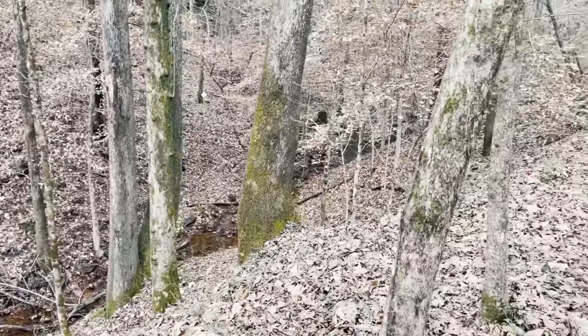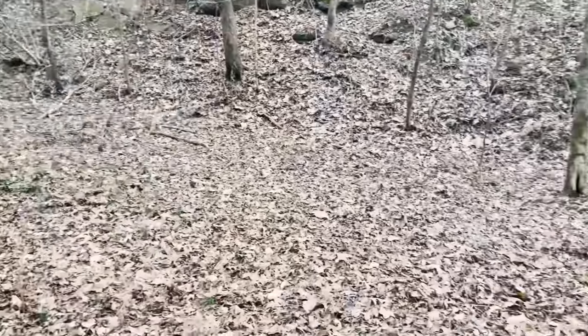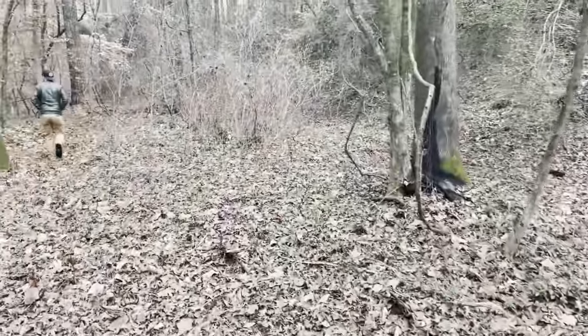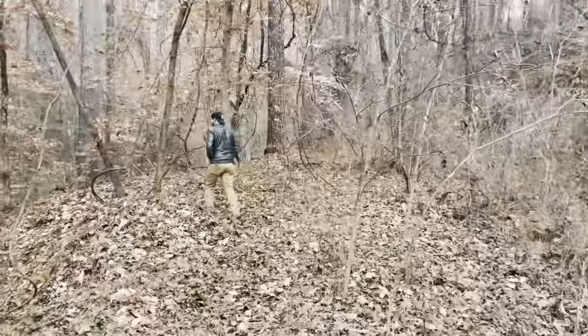I can't even explain to y'all how tranquil this setting is. Really big hills surrounding us on both sides and this is a nice little valley. We think we're following the railroad track still because of how flat it is along this bank. Hopefully the tunnel is going to be right up here on the right.